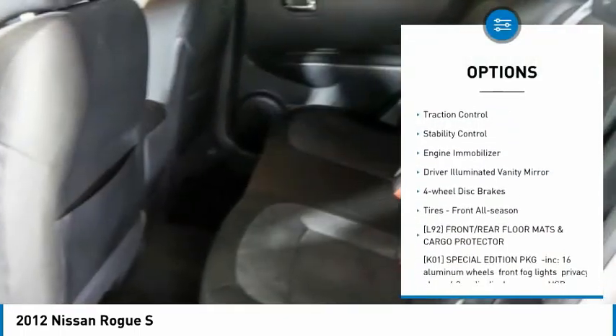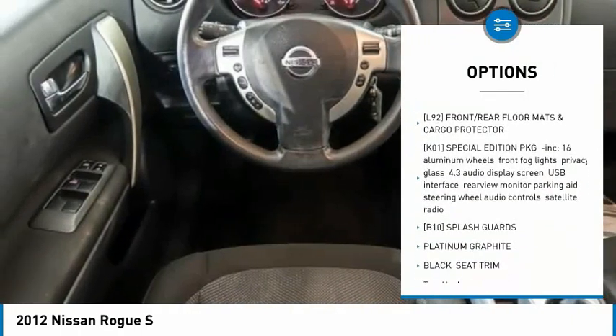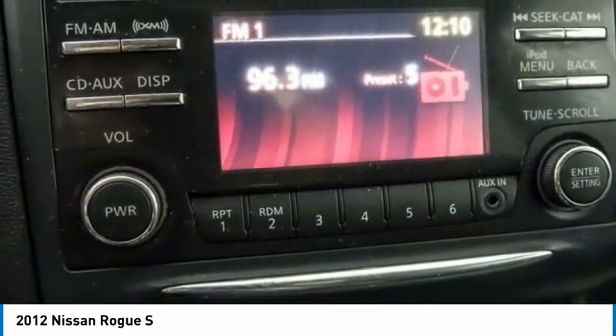all-wheel drive, rear spoiler, brake assist, traction control, stability control, engine immobilizer, driver illuminated vanity mirror, four-wheel disc brakes, and front all season tires.